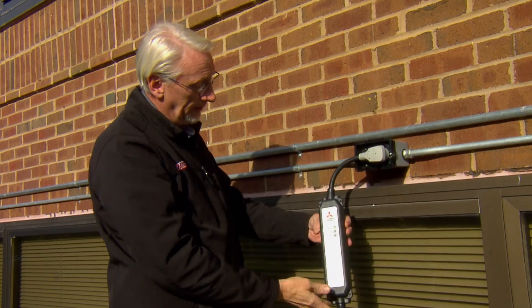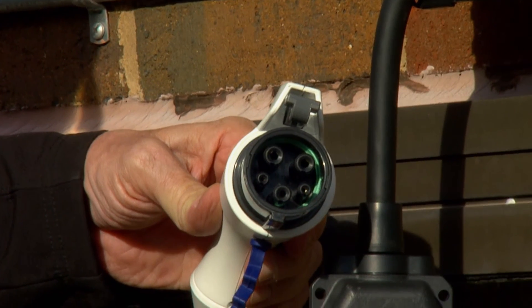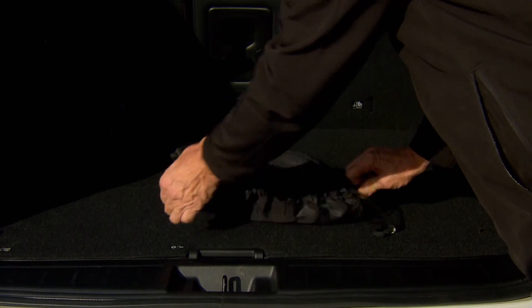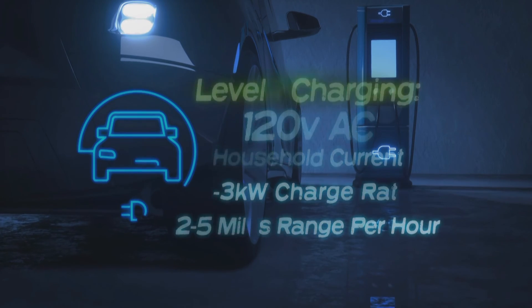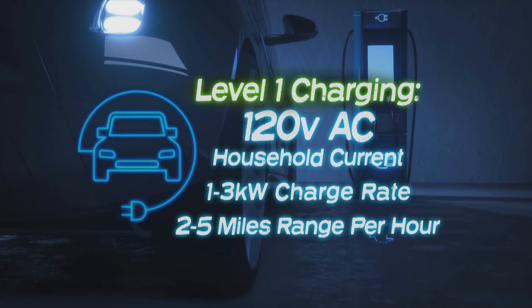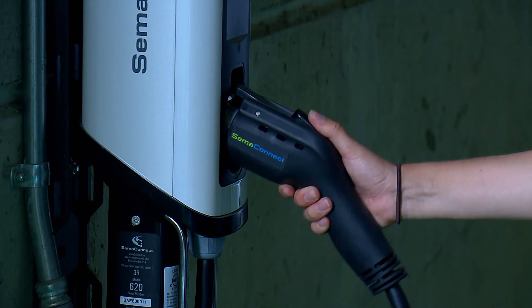The standard receptacle on all EVs not named Tesla is called a J1772 port. A Level 1 cord adapter for household electrical outlets is included with most new EVs. This will net you about 5 miles of range for every hour spent plugged in, so it's best suited for long-term parking.